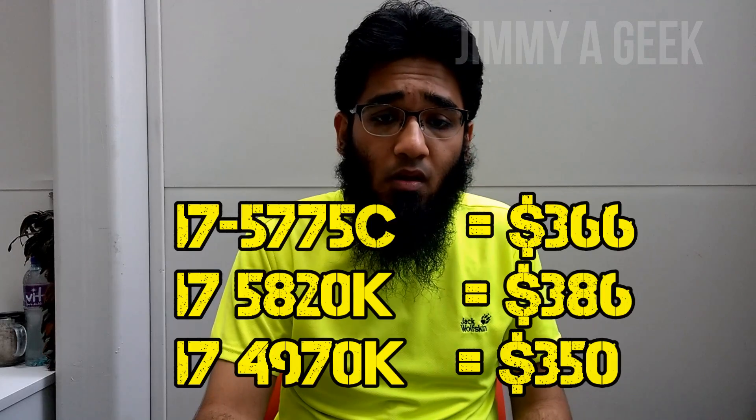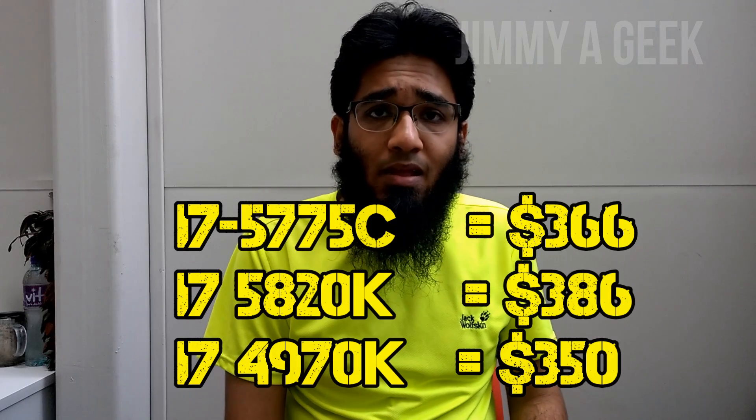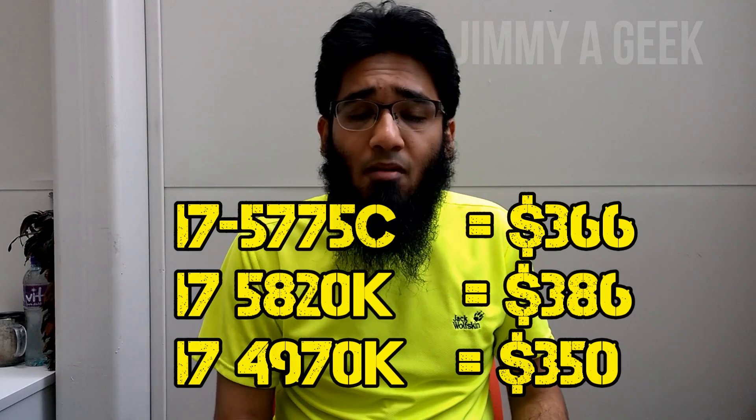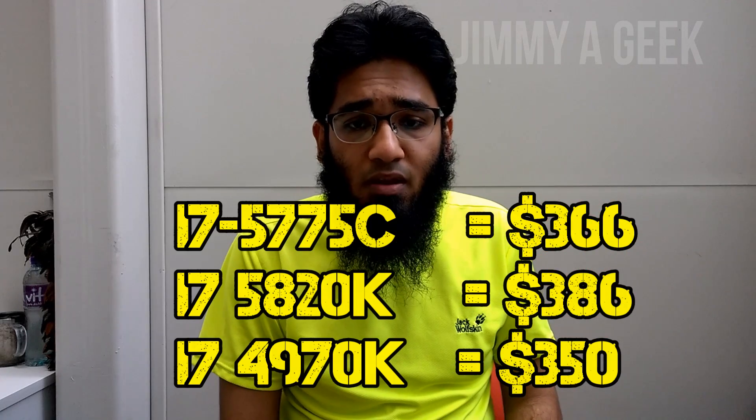Intel just launched the 5th generation Broadwell processor, but they are really freaking expensive. The Intel i7-5775C is the first 14nm CPU from Intel, and AMD even skipped the 22nm. The i7-5775C is coming at a $360 price point, which is only $23 less compared to the 6-core Intel i7-5820K, and $16 more compared to the Intel i7-4790K CPU.